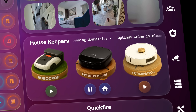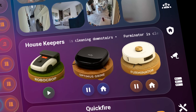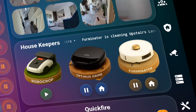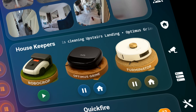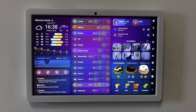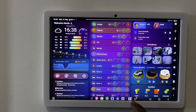The housekeeper's card brings our cleaning robots to life with personalities of their own — a hit with our kids. Robocrop for the garden, Optimus Grime to mop hard floors, and the Ferminator to clean the carpets. Each has its own dedicated card with animated controls to start, pause, or dock. A quick tap also opens their respective apps for more granular settings.